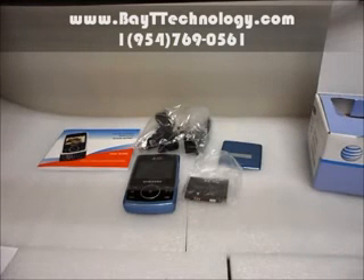We guarantee you the cheapest prices in the world for best quality cell phone and awesome customer service. Come and shop at your number one cell phone store, BaitTechnology.com.